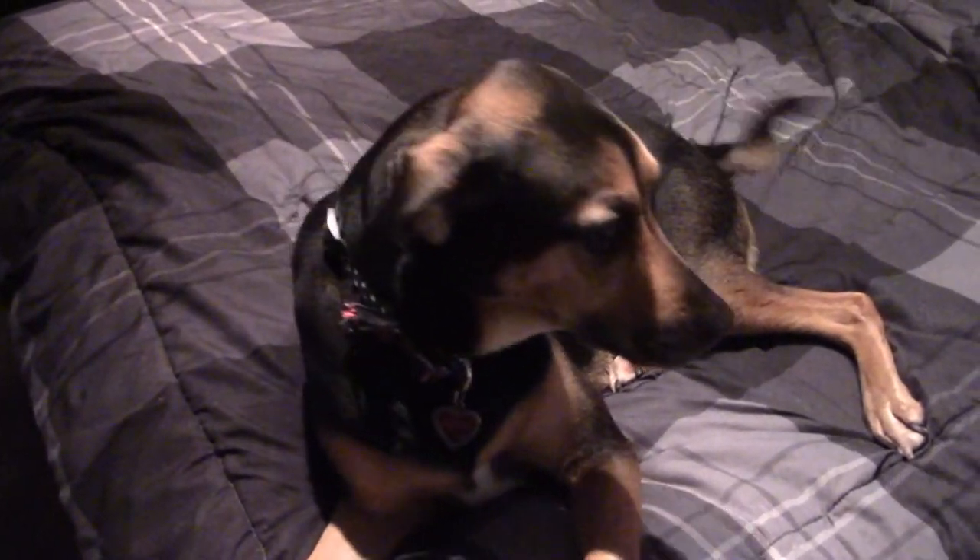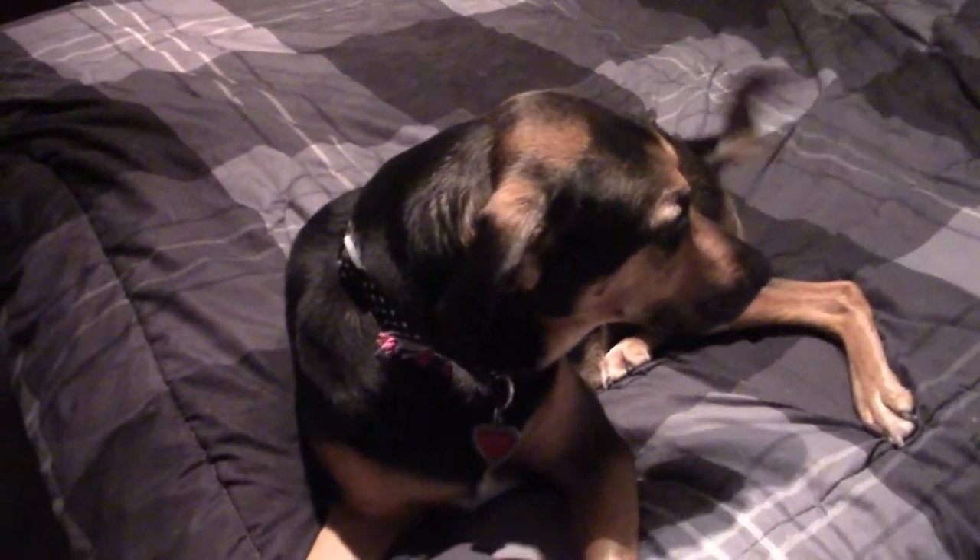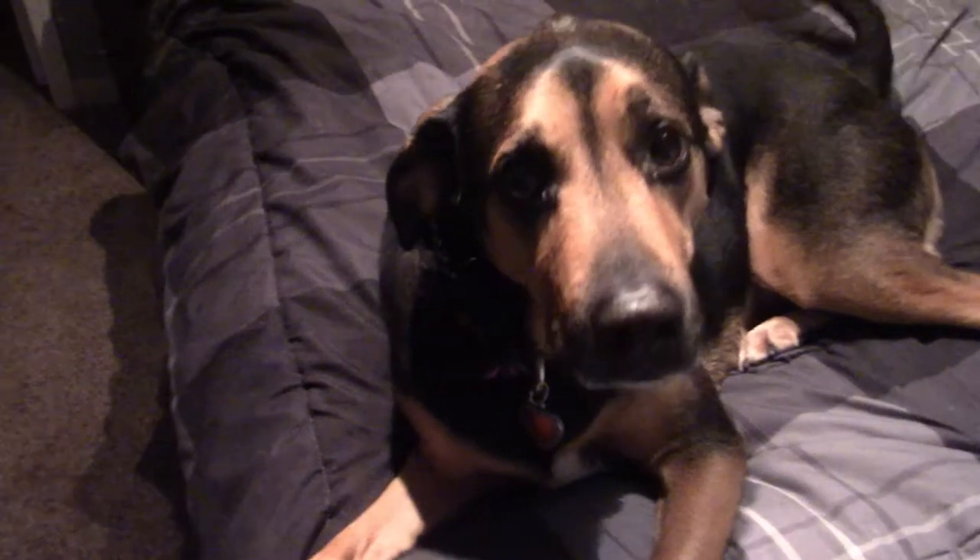Her name, Buffy, is from Buffy the Vampire Slayer — or at least that's what I like to tell people. The shelter I got her from actually named her Buffy, but I am a fan of Buffy the Vampire Slayer, so I decided to keep the name.